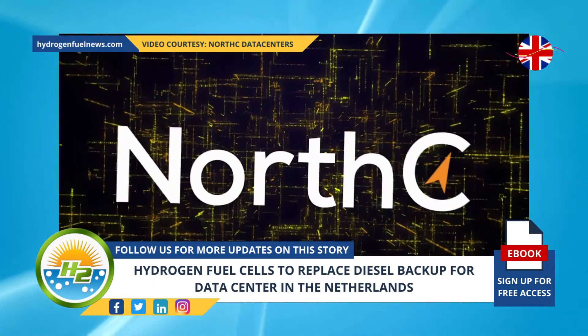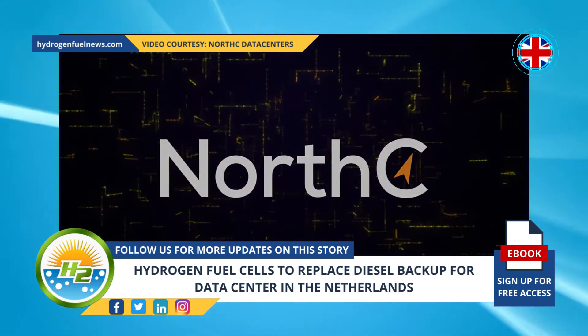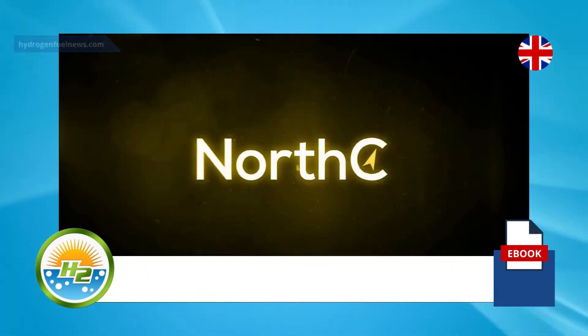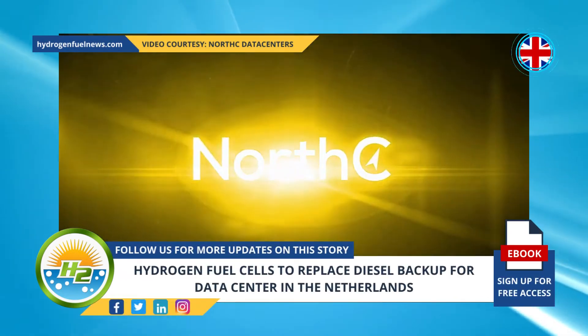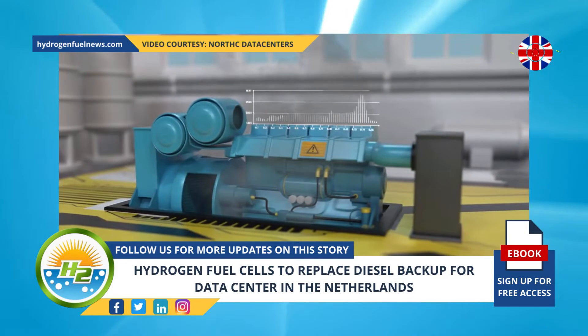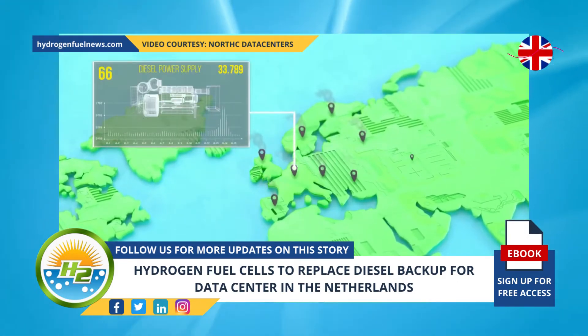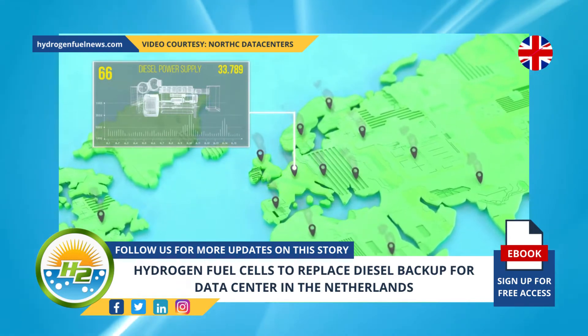The move is intended to cut down on CO2 emissions produced by emergency power generators, as it will replace backup power generators using diesel fuel. The 500 kW module is expected to save the use of tens of thousands of liters of diesel per year. As a result, the company predicts that it will reduce its CO2 emissions by over 78,000 kg per year.